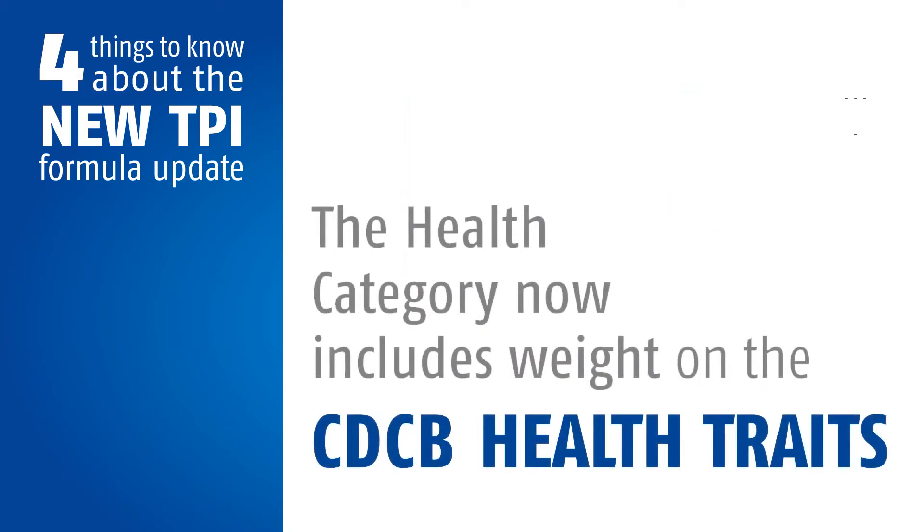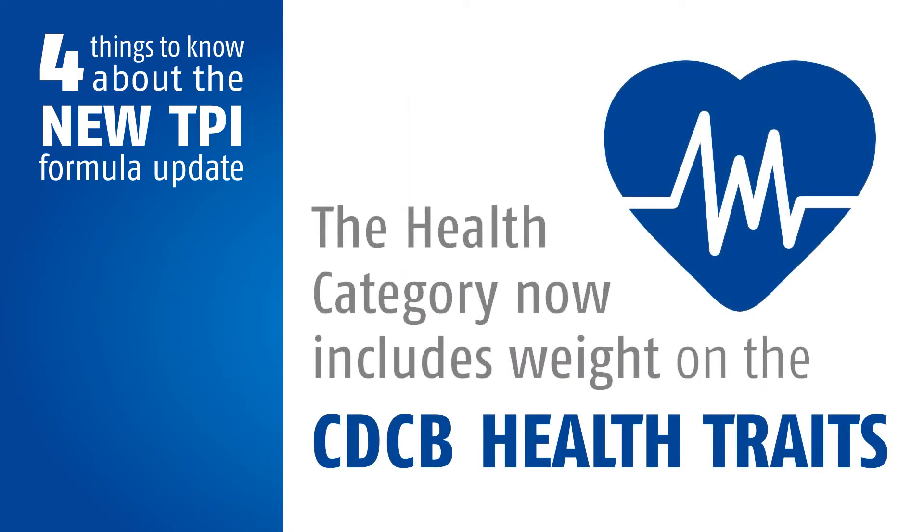CDCB health traits that include disease resistance to ketosis, mastitis, retained placenta, and other metabolic traits will be introduced as well. The CDCB health traits will receive a 2% weighting in the 2020 TPI update.